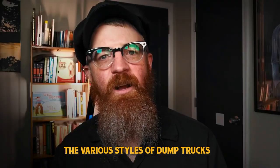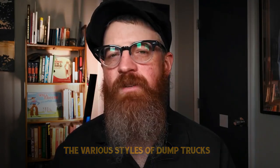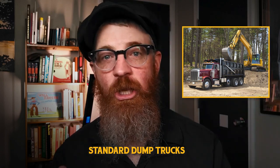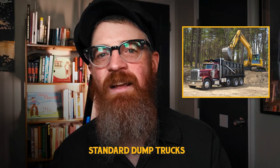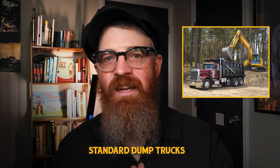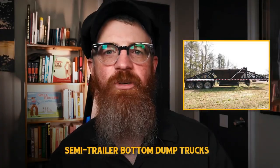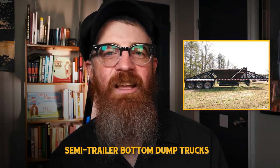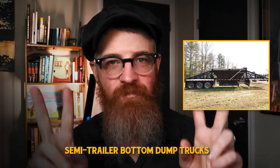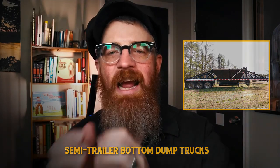So what styles of dump truck exist? Depending on your industry, terrain, and application, there are a variety of styles to choose from. A standard dump truck features a large dump body above permanently attached rear axles, using hydraulics to raise and lower the box through a tailgate. Semi-trailer bottom dump trucks, also known as belly dump trucks, utilize a three-axle semi-truck combined with a two-axle trailer with a bottom-mounted clamshell gate — especially useful for dumping materials in a spreading motion, such as in a windrow agricultural setting.